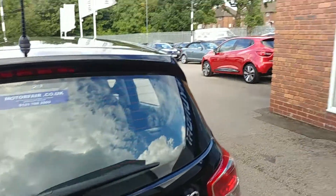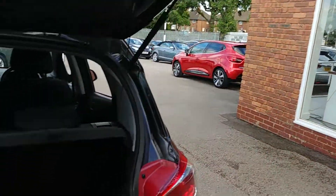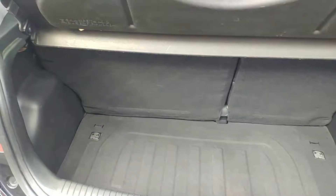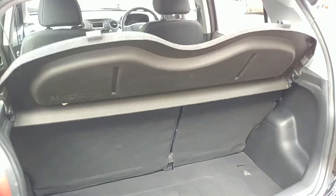I'll just show you inside the boot. There's plenty of rear boot space.